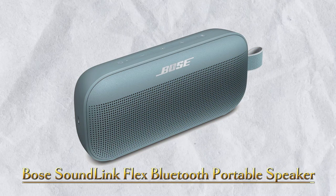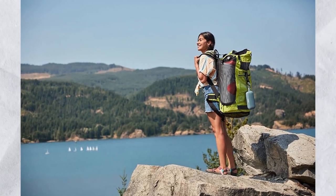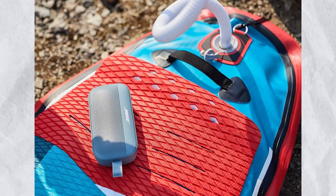Number 19: Bose SoundLink Flex Bluetooth Portable Speaker. For those who would love to have a summer party, the brand new Bose SoundLink Flex Waterproof Bluetooth Speaker is an excellent choice for the finest device in its category. The cost of the speaker is $149.